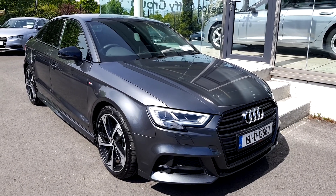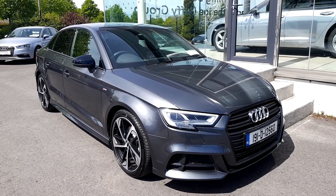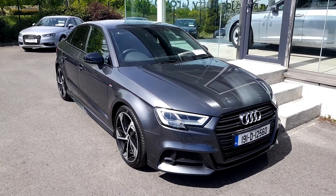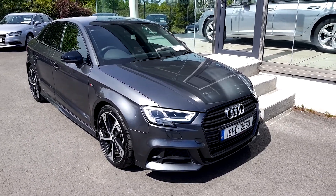Hello, welcome to Audi Approved Plus Drogheda, used car sales online. Today we're at the stunning 191 Audi A3 Saloon. This is the S-Line Black Edition. It's a 1.6 TDI, 6-speed manual with 116 brake horsepower and it's finished in Daytona Grey Pearl.